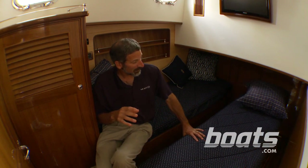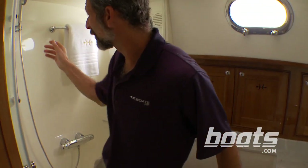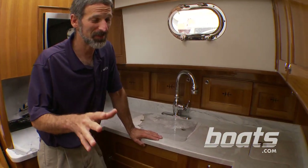On most boats this would be a very cramped cabin, but here we've got a ton of space. Just look at all the room in the head — this thing looks like it belongs on a 50-footer. I can even shower comfortably in here.